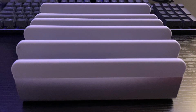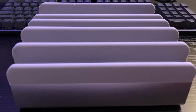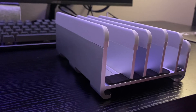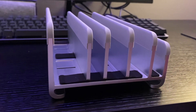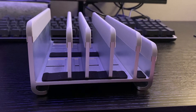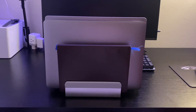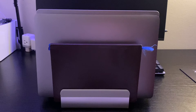One thing I always struggled with before was storing and using multiple laptops, especially since I use Mac, Windows, and Linux systems. Most laptop stands are designed to hold one or maximum two laptops, but after searching a bit more I came across a stand that can hold four laptops and one iPad. I also use it to hold my diary and writing pad, and this has really cleaned up my setup.